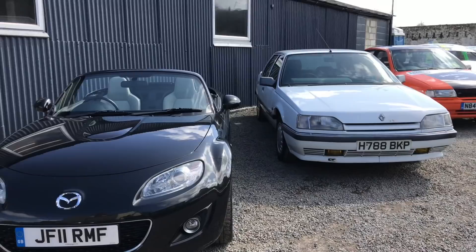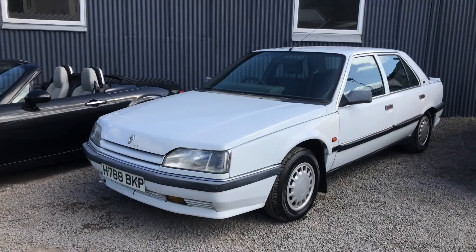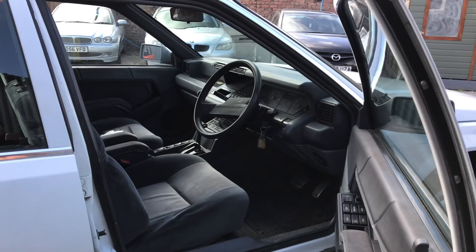Heading over now — this is our Renault 25 barn find that you'll see we've done a series on YouTube and we're still going through it. We had to do a windscreen, which was a nightmare trying to find. Coolant radiator we put in as well. Full service, gearbox service, and we've got some bits to do on the brakes as well. It's all electric and everything works — electric seats. Absolutely fantastic car.